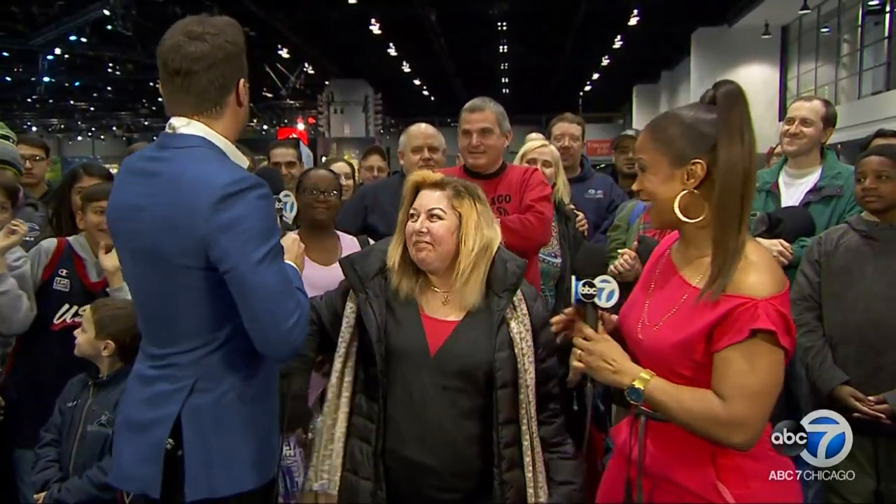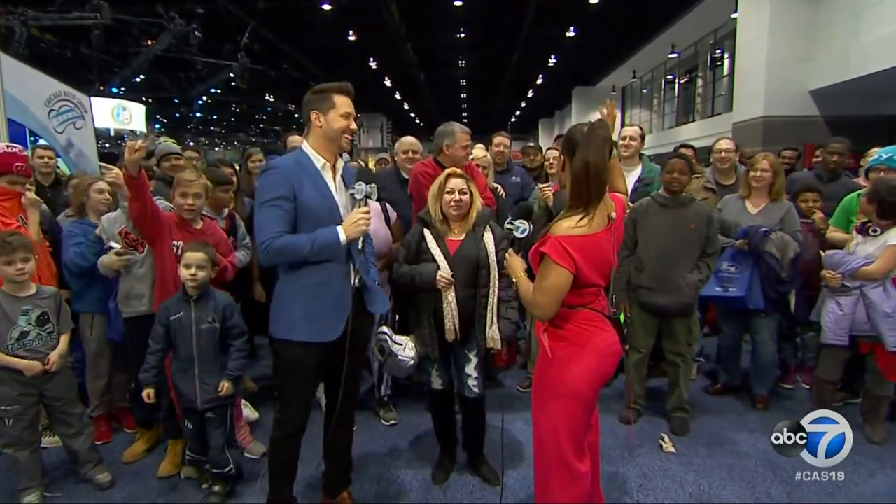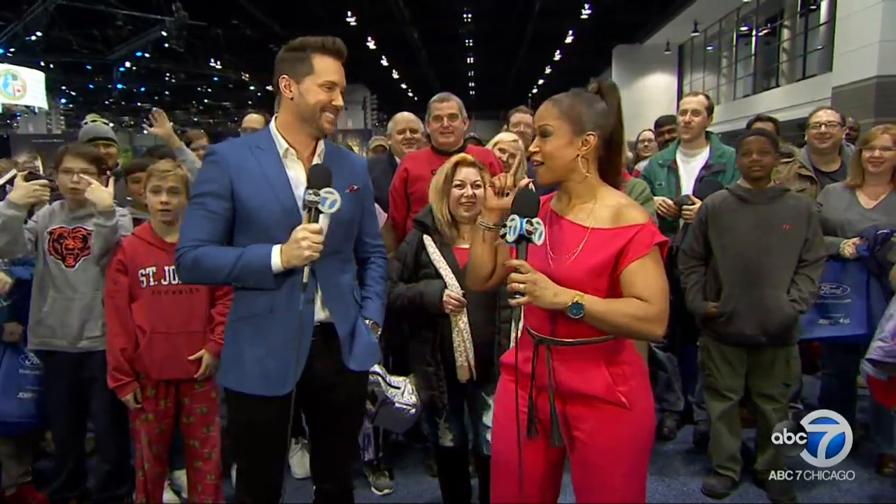Back at the ABC7 booth, hosts Val and Ryan talk with show attendees. Visitor Myrna is excited about all the exhibits and fancy cars. The crowd is asked to shout out their favorite car from the 2019 Chicago Auto Show — the Jeep Wrangler comes out loudest. More from the 2019 Chicago Auto Show right after this.